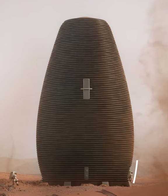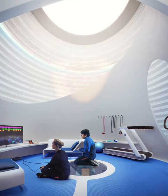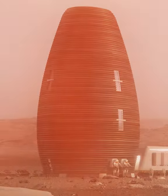This 3D printed egg-shaped house called Marsha, that has a lab, a kitchen, bedrooms and even a chill-out area, could be what future explorers are going to live in when staying on Mars.